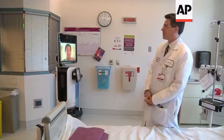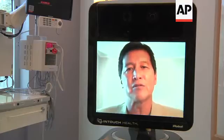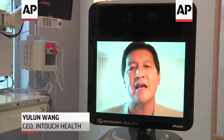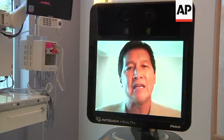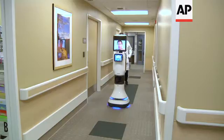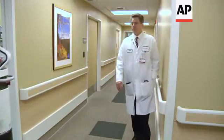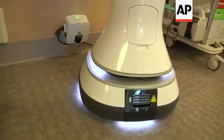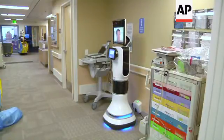Robots can also increase medical access in areas where there aren't enough doctors. Hospitals are now using this type of technology in order to leverage the specialists they have even better and more efficiently. As more hospitals adopt robots, time and location won't be barriers to quality medical care. Terry Che, Associated Press, Carmichael, California.